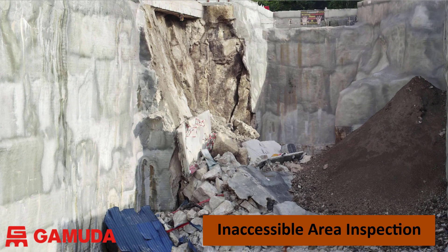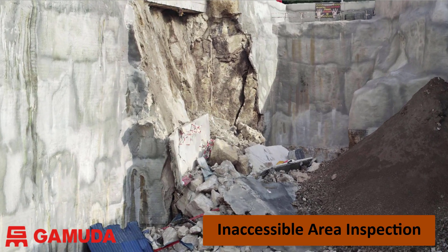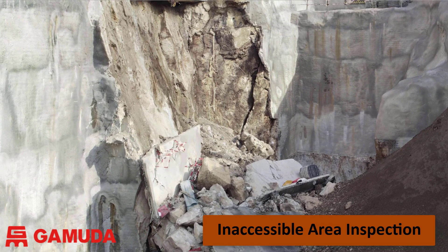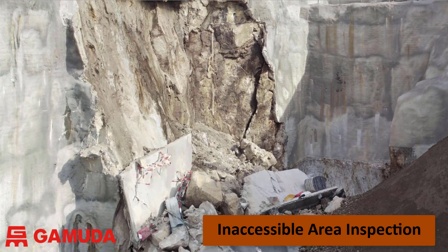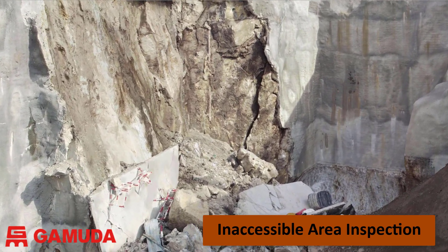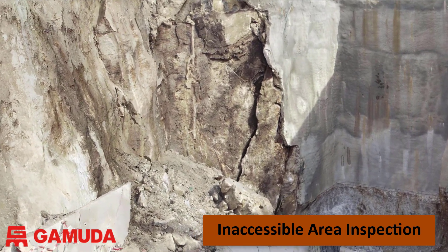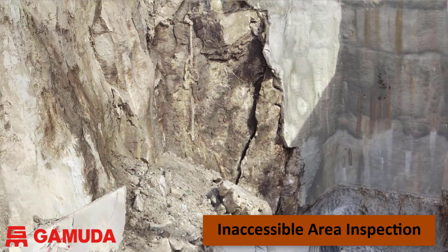Drones enhance our safety procedures. If an area is inaccessible or unsafe, as in this example of a slope collapse, rather than sending staff to investigate we can use drones to safely conduct a survey. This allows us to plan our work safely and identify the risks before workers enter an area of the site.